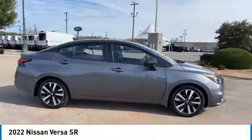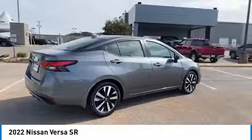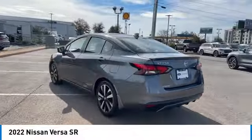Make a great choice today with the 2022 Versa. With its roomy and inviting interior, impressive technology, and exceptional gas mileage, the Nissan Versa is smart to own and fun to drive.